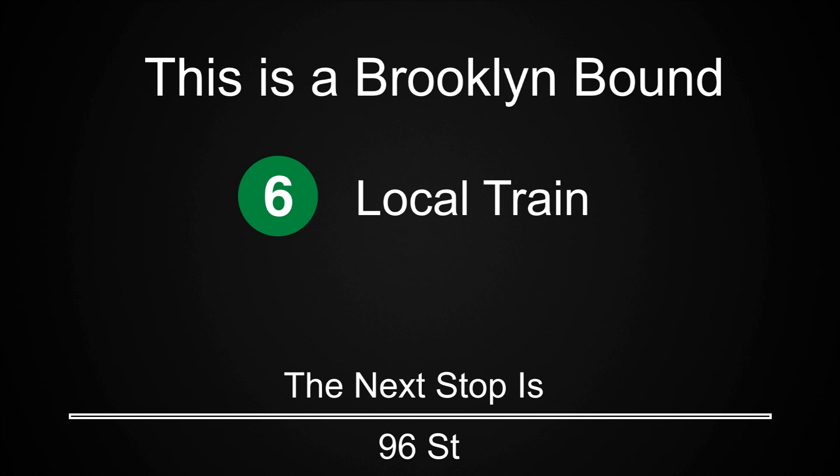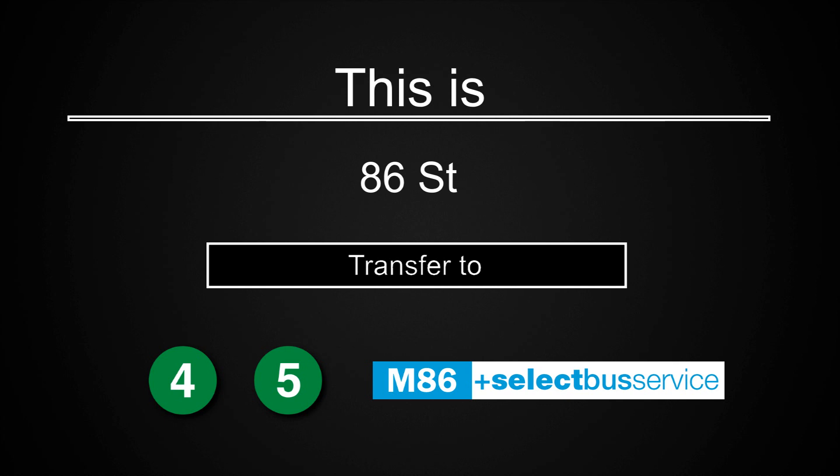This is a Brooklyn-bound 6 local train. The next stop is 96th Street. This is 86th Street. Transfer is available to the 4 and 5 trains. Transfer to the M86 Select Bus Service.